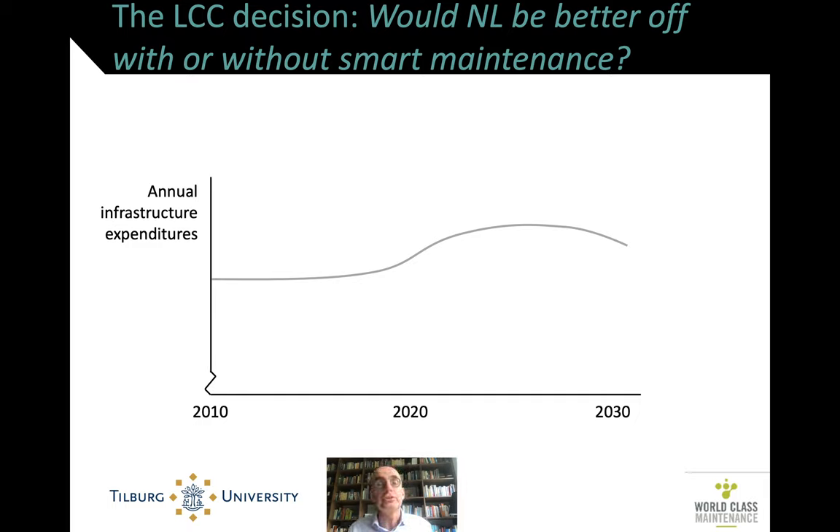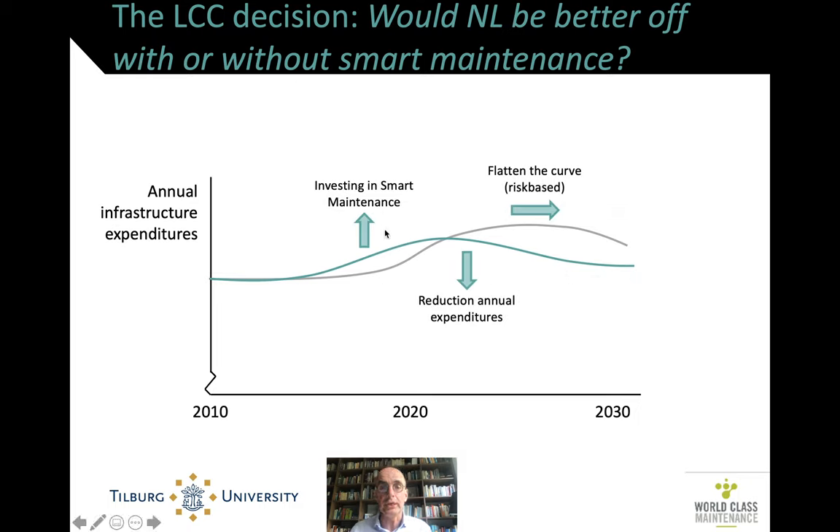We already saw that lifecycle costing is only relevant if there's some decision to be made — do I do A or do I do B? Here the decision is: do we continue with our present policy with a certain expenditure level, or do we want an expenditure level with smart maintenance where we initially have some higher costs because we have to invest in it? We flatten the curve — a popular phrase in Corona times — which enables us to reduce annual expenditure significantly.